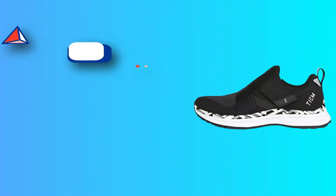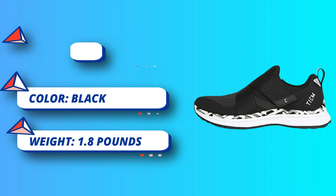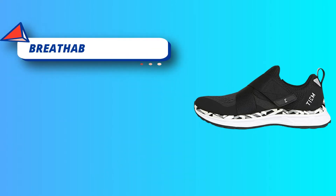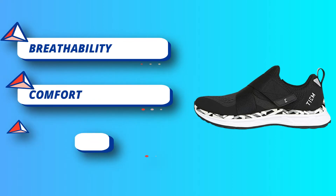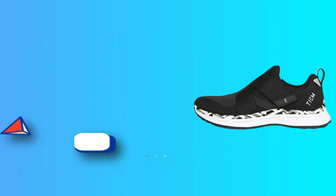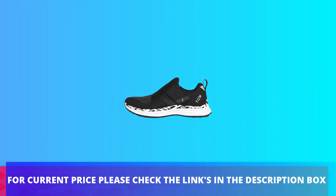The Slipstream is the original slip-on, single strap cycling shoe, available in an array of colors to complement your style. We recommend choosing a half size down from your normal athletic shoe size for a secure, optimal fit. Sizes shown are US women's sizes. For current price, please check the links in the description box.